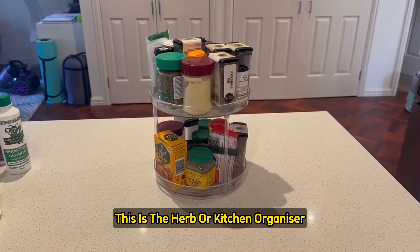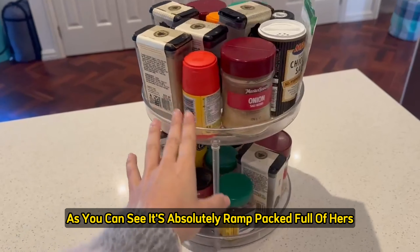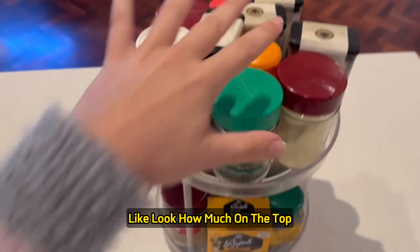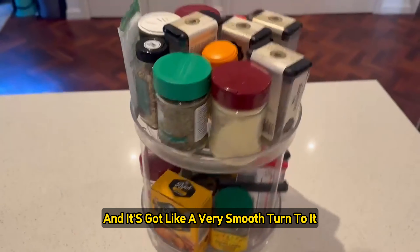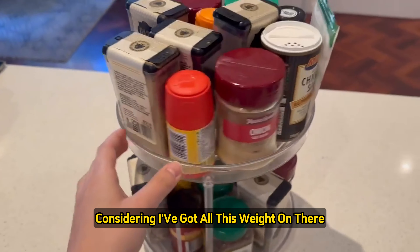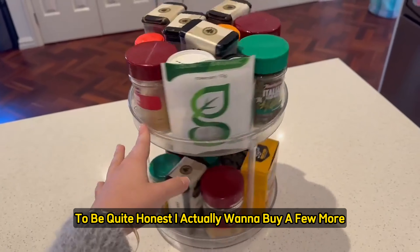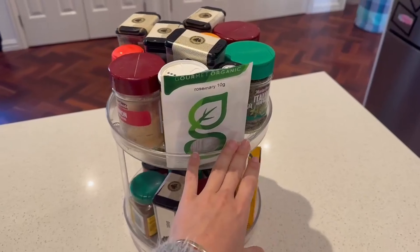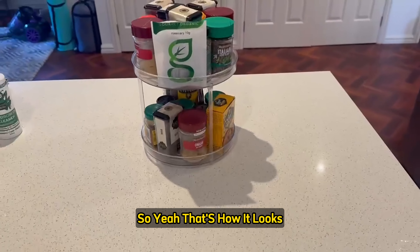This is the herb or kitchen Lazy Susan organizer, and I absolutely love mine. It's ram-packed full of herbs — you can fit so much on the top and bottom. It has a very smooth turn to it, it's see-through, and it's quite sturdy considering all that weight. I think this is a must-have in everyone's kitchen. I actually want to buy a few more to put in high cupboards so you can just turn them and get whatever you need without a stool.